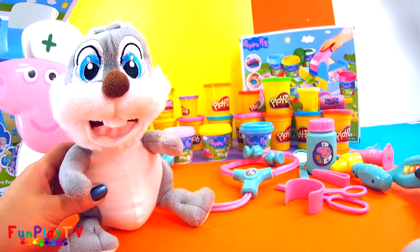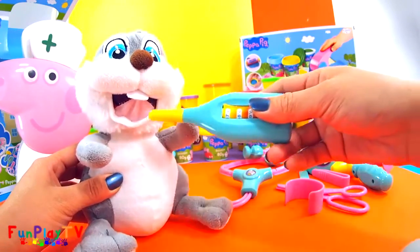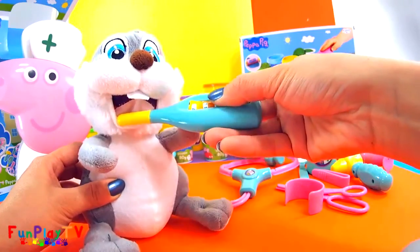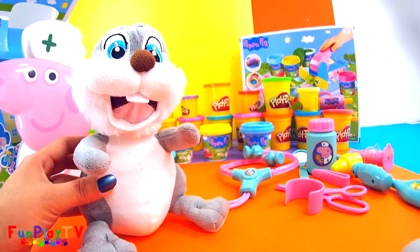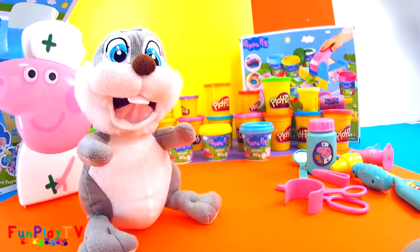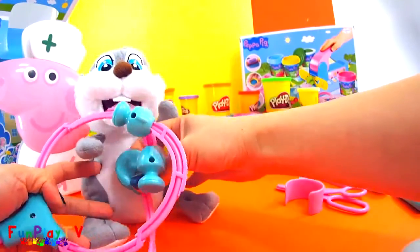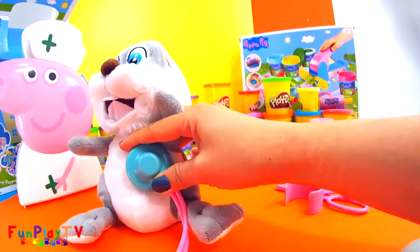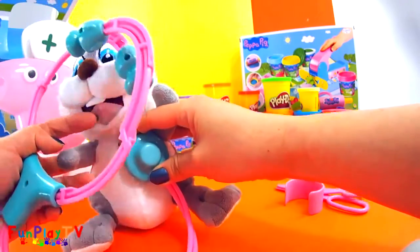First, let me check your body temperature using the thermometer. Now open your mouth, say ahhh — let's keep it there and let's look at it. Oh, you don't have any temperature, which is a good thing, Mr. Bunny Rabbit! Now let's listen to your heartbeat. Let me see if you've got any congestion — you sound fine, that's good.